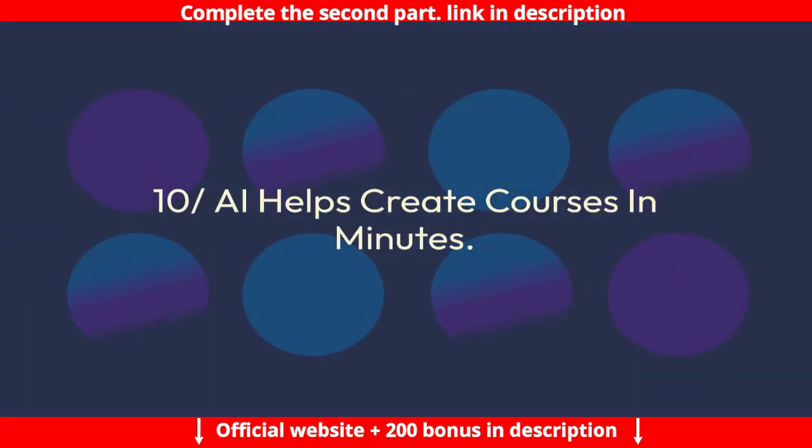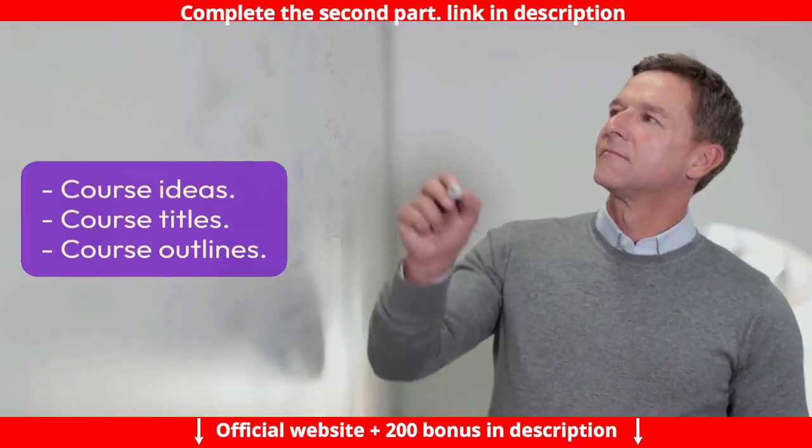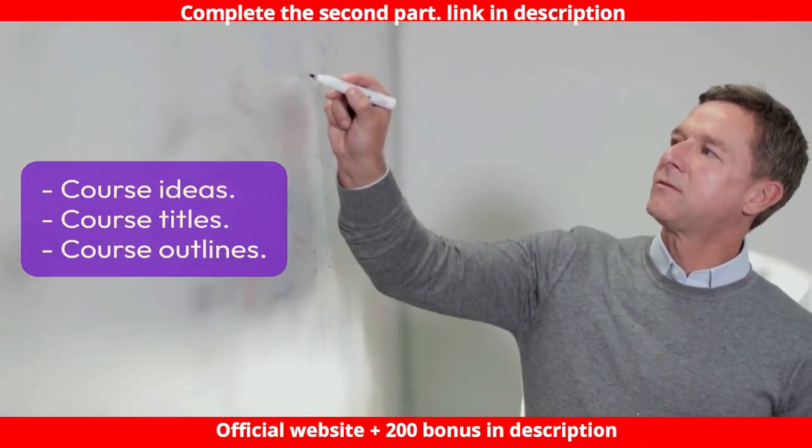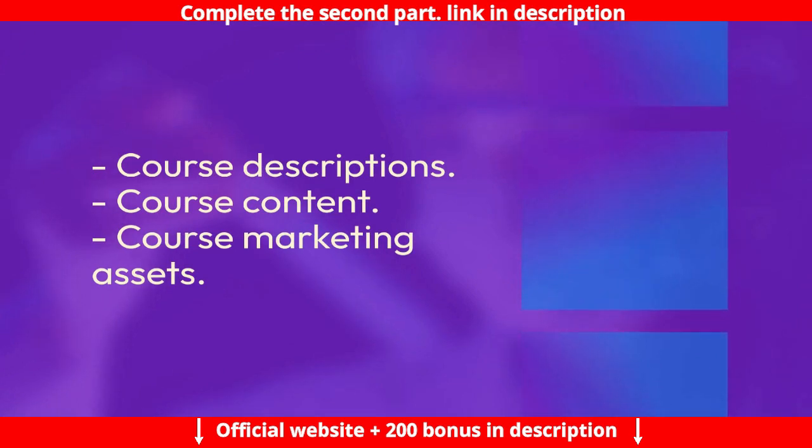Feature 10: AI helps create courses in minutes. Use AI to brainstorm and generate course ideas, course titles, course outlines, course descriptions, course content, and course marketing assets.